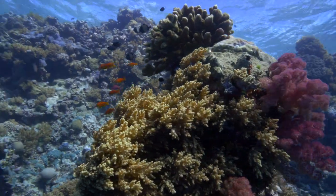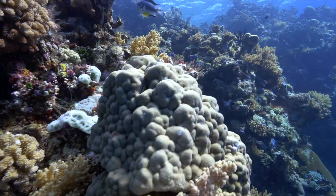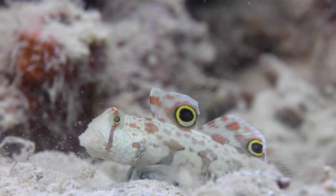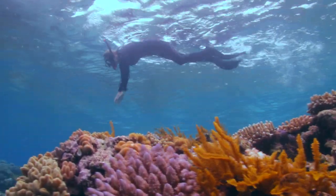Coral reefs around the world provide the main source of protein for half a billion people, coastal protection from storms and billions of dollars through tourism. In addition to these tangible benefits, they're some of the most diverse and beautiful ecosystems on the planet, and they're too precious to lose.